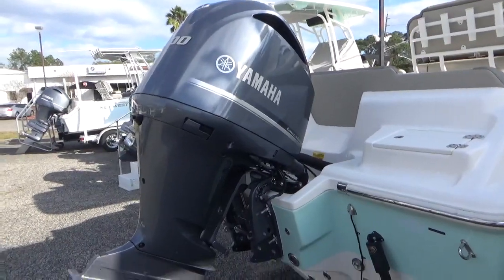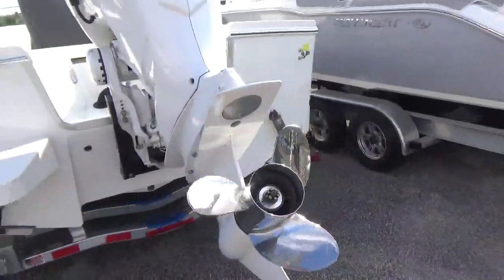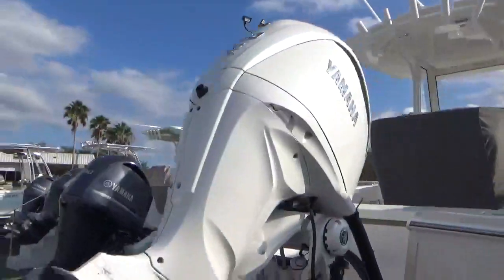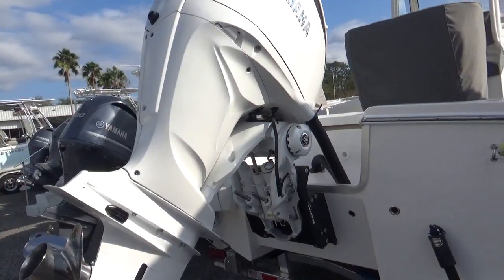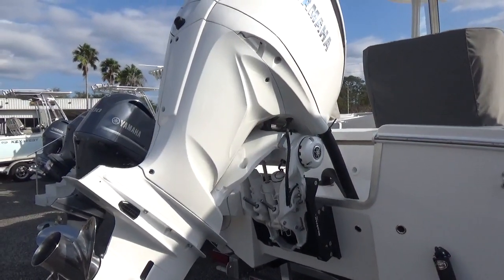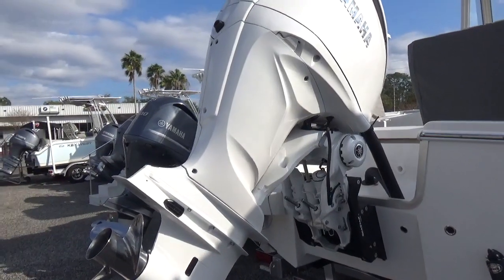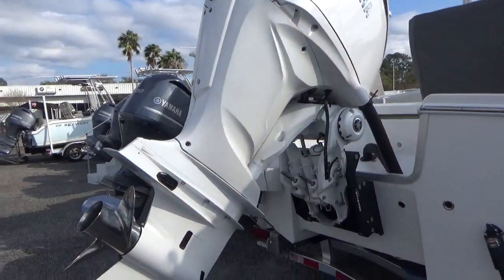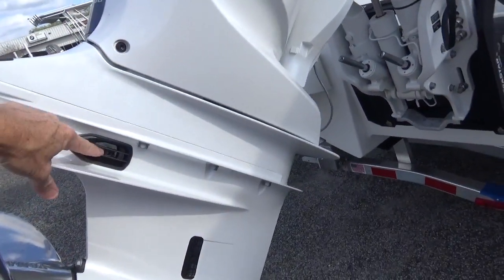The power head is the same power head — this new motor has no change there. There may be some subtle differences with the water alarm system or water-in-fuel alarm system, things like that, but the power head itself is the same. There has been a change in the lower unit.